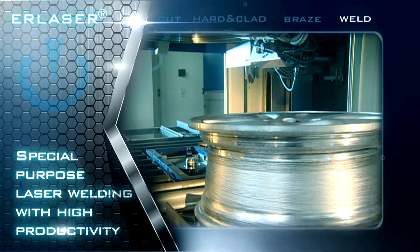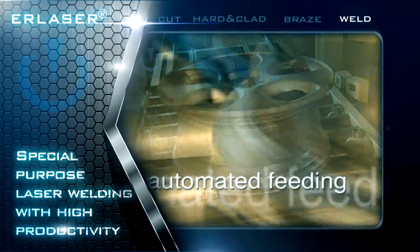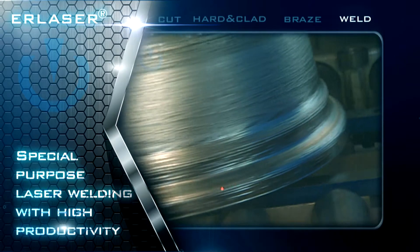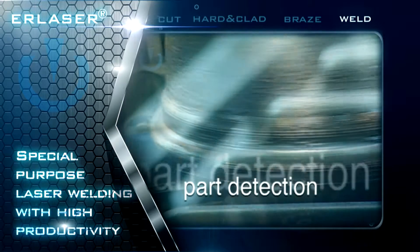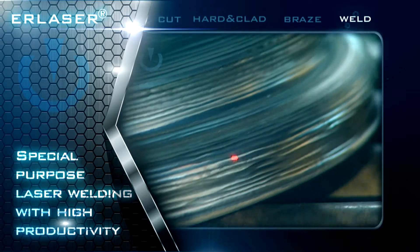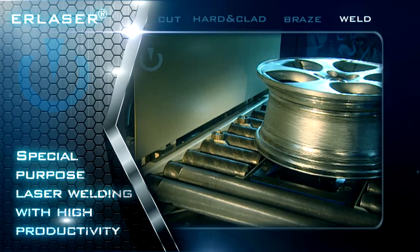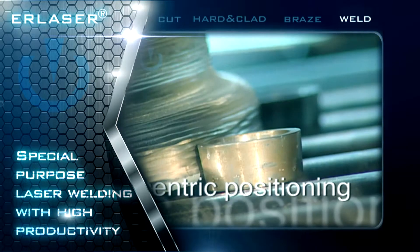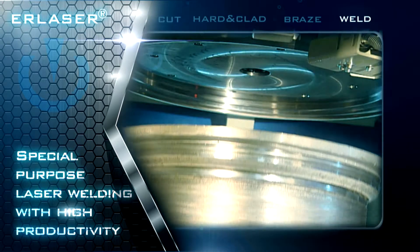The welding systems made by Erlas are also applied for security-related tasks. One example of this field of application are car wheels for lightweight vehicle construction. Hollow section rims made of an aluminum casting alloy are closed at the rim flange by means of the laser beam. The laser welding cell has been integrated into the customer's production flow and can be applied for wheels of various widths and heights without prior adjustment.